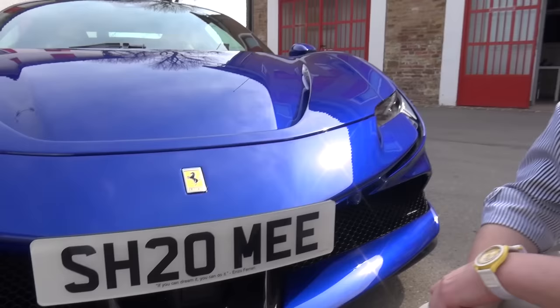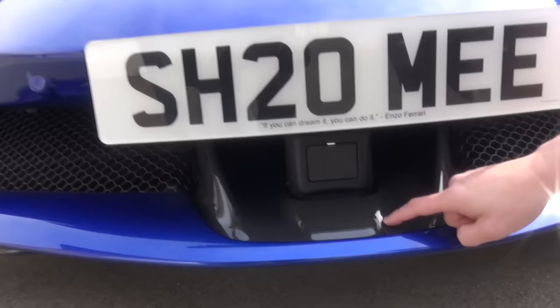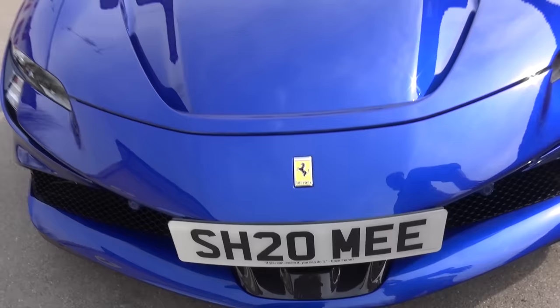If you can dream it, you can do it — a quote from Enzo Ferrari, which I think really sums this up. If you can dream it and you work hard for it, you can do it. And here we are with an SF90 Stradale. So we've got lots of carbon fibre. In fact, you can see the radar cruise control that tucks in just underneath the plate back there — that's the ADAS, the Advanced Driver Assistance systems.